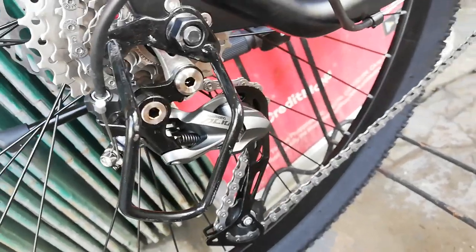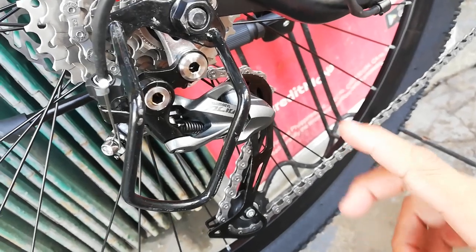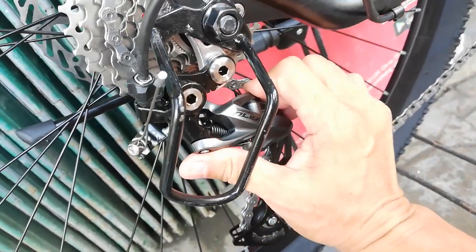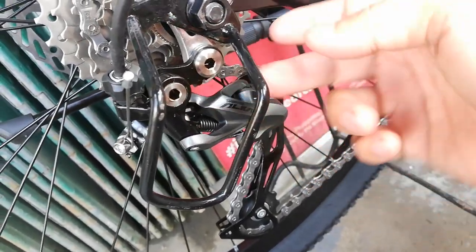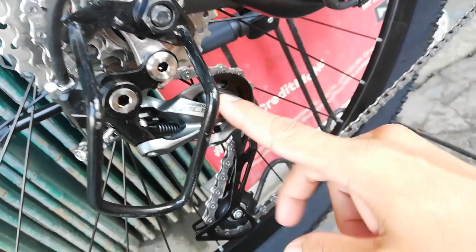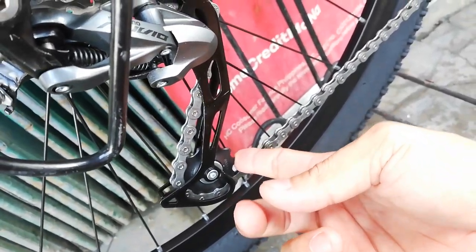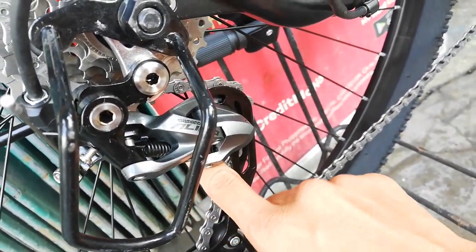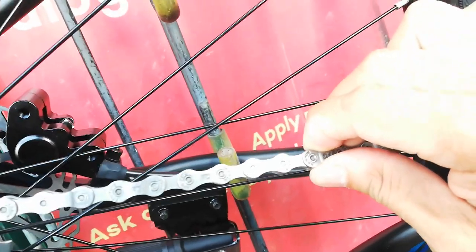Ito yung sinasabi ko guys na upgraded version — kasi yung akin naka L2 lang, pero ngayon naka Shimano Alivio na. Palagay ko pwede to hanggang 42 teeth itong Alivio na to. Ang ganda nito guys, promise.